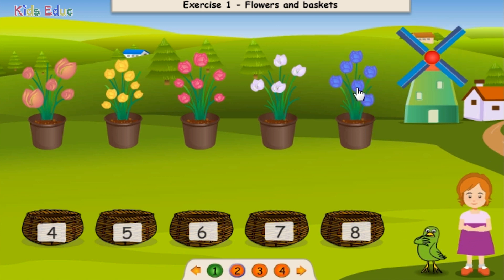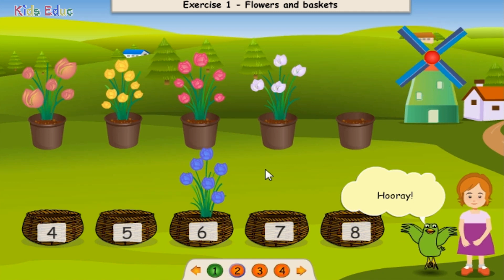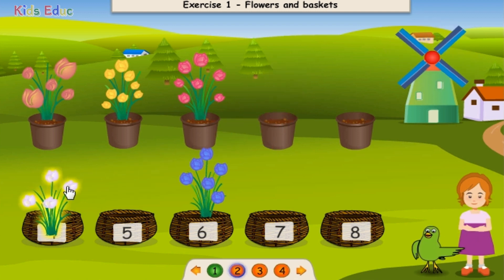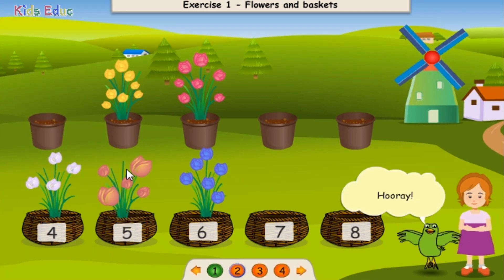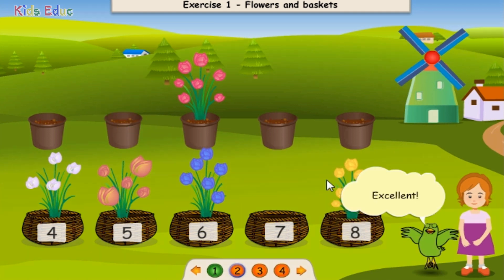One, two, three, four, five, six. Six. Hooray! Excellent! One, two, three, four, five, six, seven, eight. Eight. Excellent!